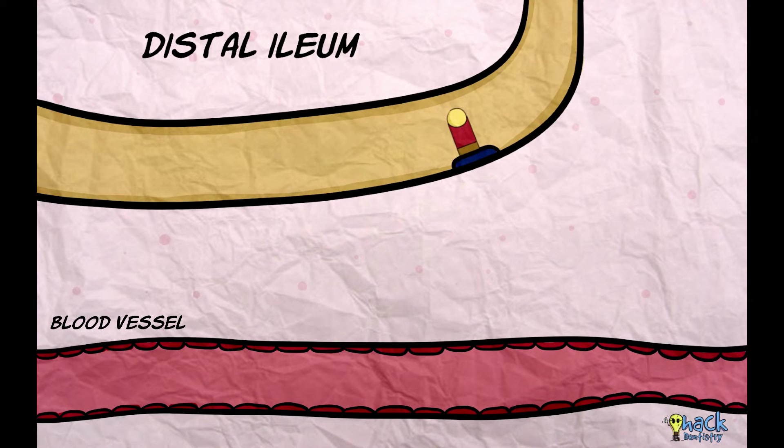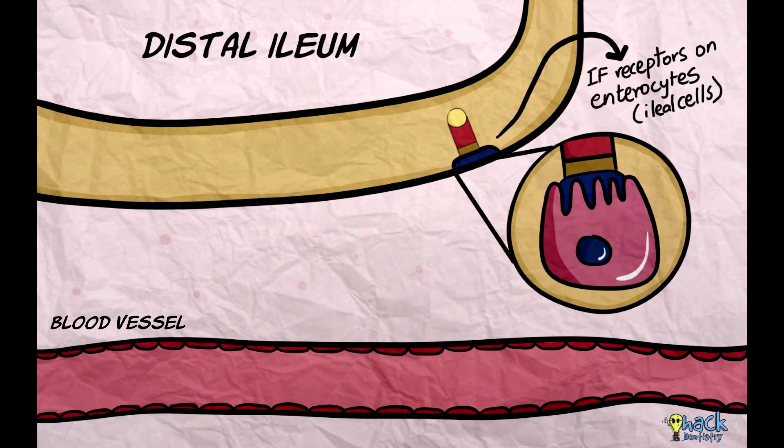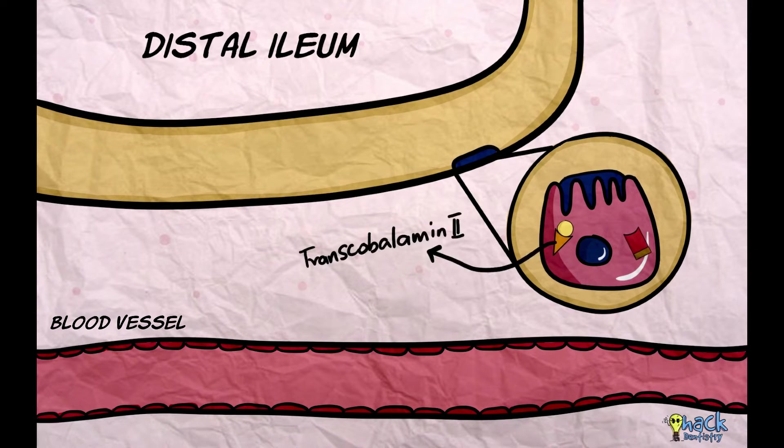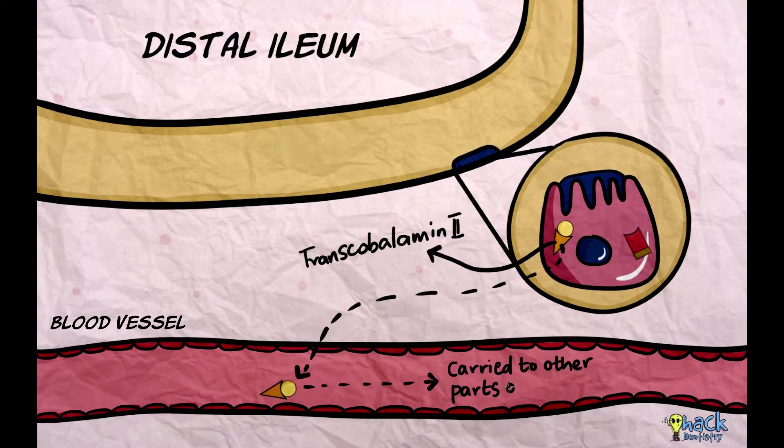This vitamin B12-intrinsic factor complex, once in the distal ileum, attaches to intrinsic factor receptors present on the intestinal enterocytes. Once it attaches to the receptors, the complex is endocytosed by the ileal enterocytes, and vitamin B12 then associates itself to another carrier protein called transcobalamin 2. After being secreted out of the cell into the plasma, transcobalamin 2 carries vitamin B12 to other parts of the body.